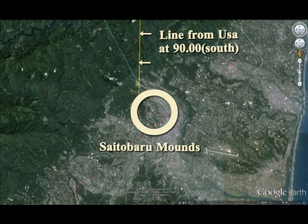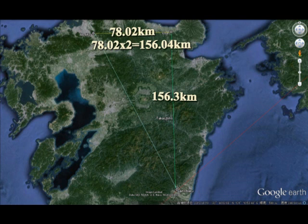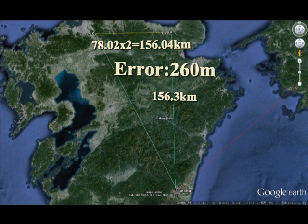This is the Cytobaro mound. There are many mounds — two mounds in Cytobaro — so I took the one which is the biggest, the largest. In the Cytobaro mound, 270.0 degrees west and 180 degrees to the south. The distance between them is 78 kilometers and 156 kilometers. The area is only 260 meters. Just remember it — 260 meters.